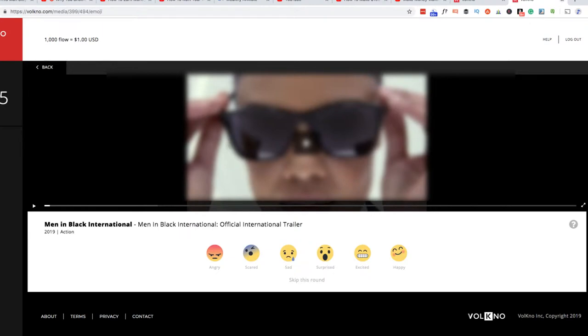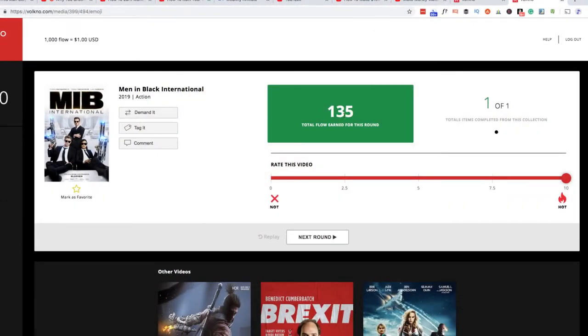The next round is the same trailer but with emojis — you react to different scenes indicating if you're angry, scared, sad, surprised, excited, or happy. You just click through the different scenes. These rounds pay a little more. I got 135 points for completing the emoji round.